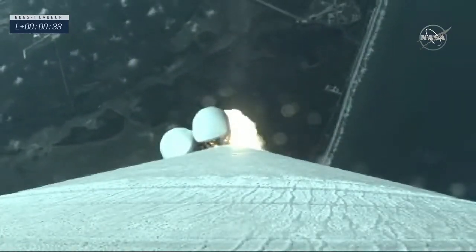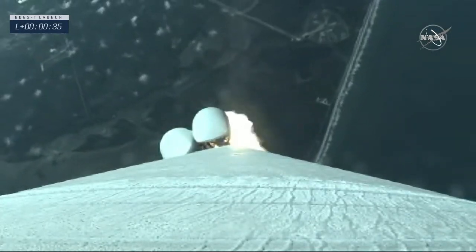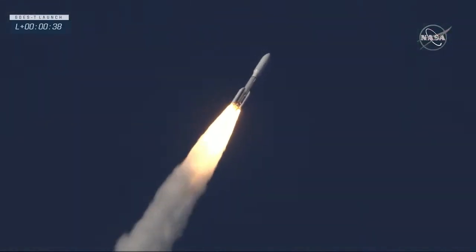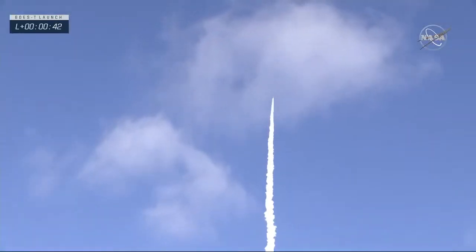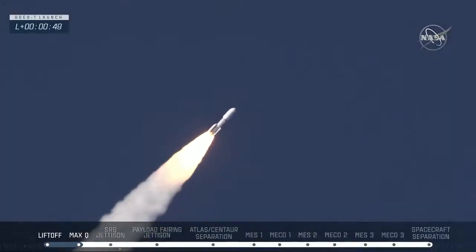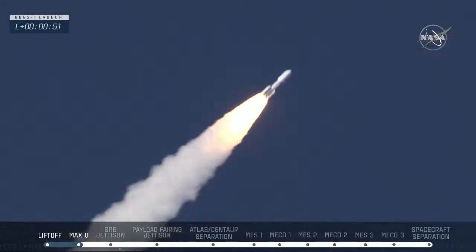We are now 33 seconds into flight. Atlas is three miles in altitude, 0.9 miles downrange distance. Max Q at 38 seconds. We have passed through Mach 1. Vehicle is now passing through Max Q — maximum dynamic pressure.